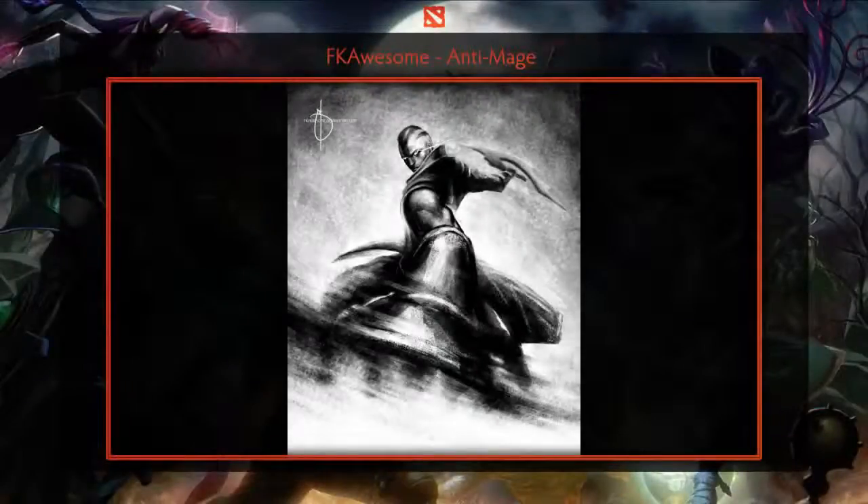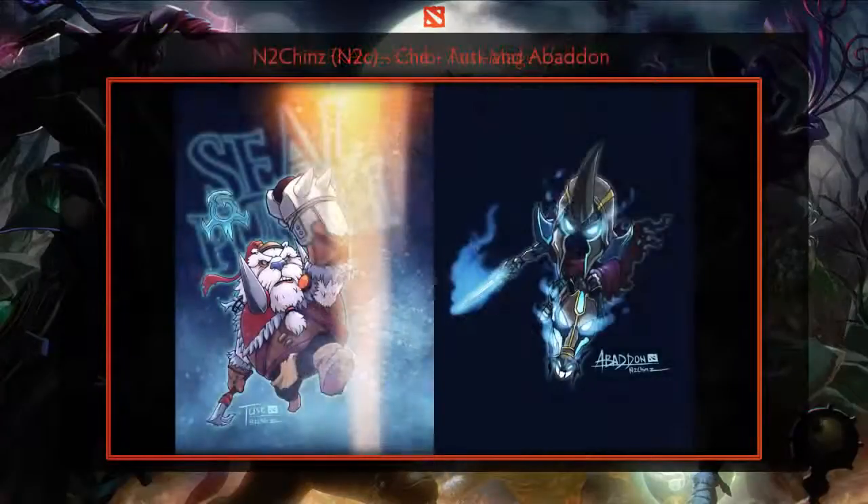First up is a great digital painting by FK Awesome, made to look like a charcoal piece by using only one default brush in Photoshop. The artist did a great job in creating motion and action with the use of blurred lines, and the coloring and highlighting is well done.